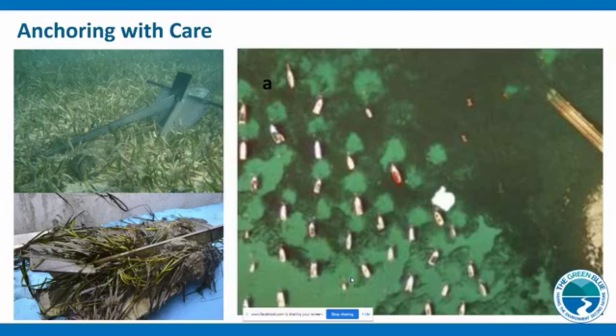Next: anchoring with care. The Green Blue is involved in a project with Natural England, the Marine Conservation Society, and the Ocean Conservation Trust, looking at threats to protected habitats. An example is seagrass — we've only got 10% of what was originally there along coastal waters. It went through disease impact in the early 19th century and has had a slow recovery, and now faces new threats including climate change and nutrient runoff from land.